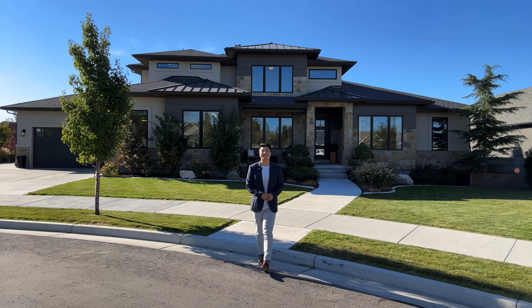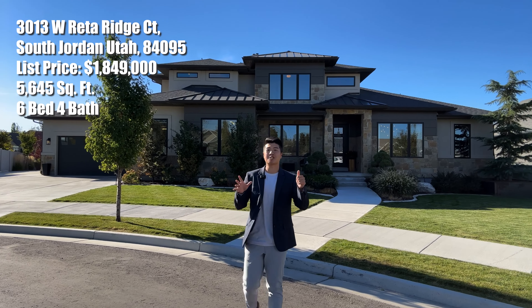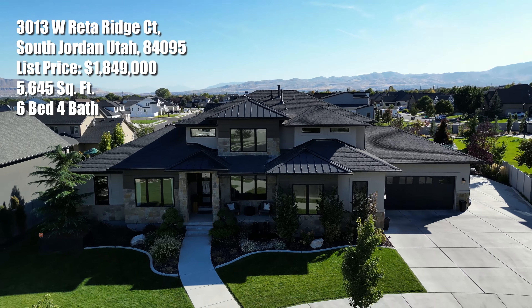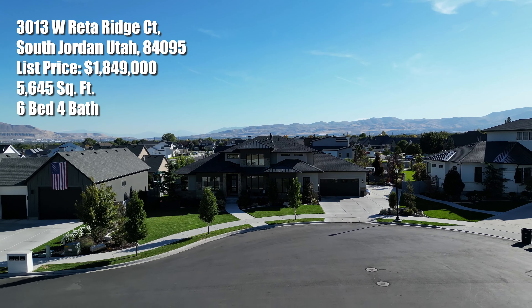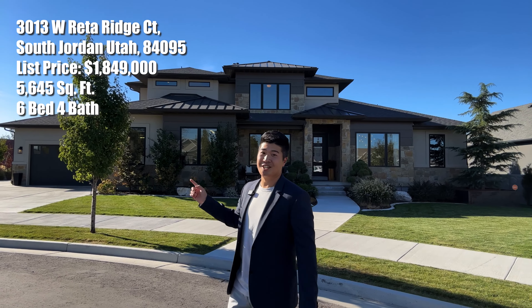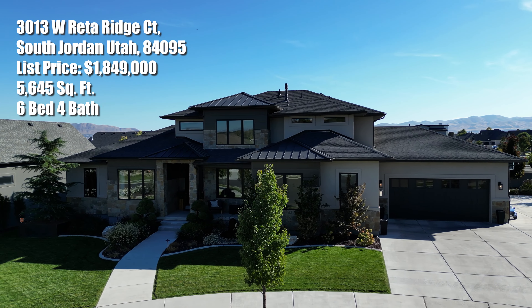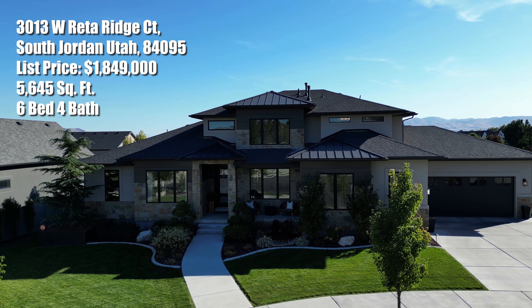This gorgeous home is located in South Jordan, Utah. It's over 5,000 square feet with six bedrooms and four baths, absolutely finished to the nines with stunning aesthetics and gorgeous accent pieces. The owner did a phenomenal job picking out beautiful light fixtures, and the exterior has amazing curb appeal. This home is currently listed for $1,850,000 and let me tell you it is worth every penny. Without further ado, let's go check it out.